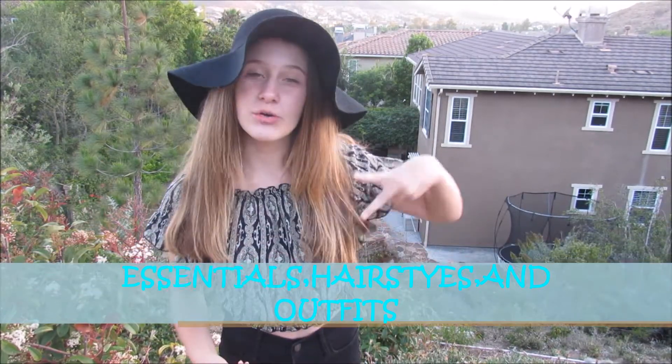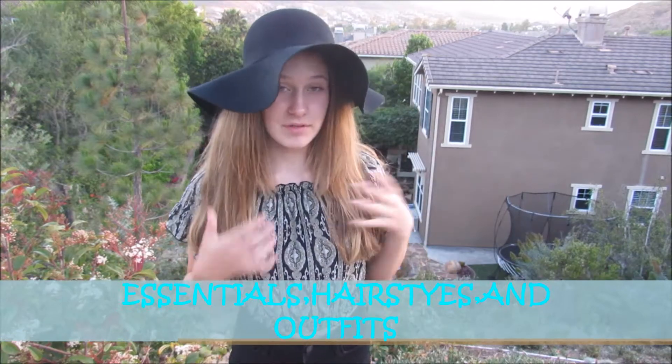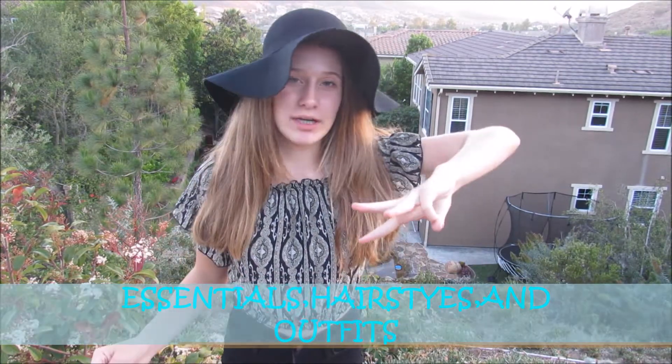I'm going to be showing you guys essentials for summer, two easy hairstyles for the summer, and then three outfit ideas. I'm also going to Cabo soon, like next Tuesday, so I'll be vlogging and making a video partly in Cabo and partly here.